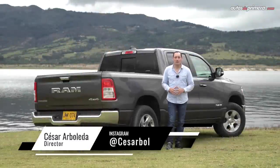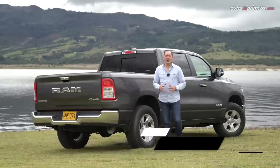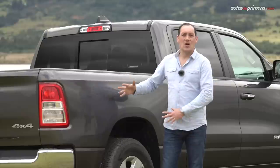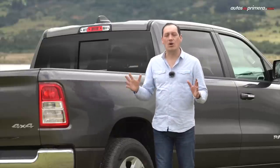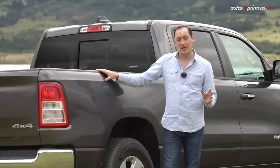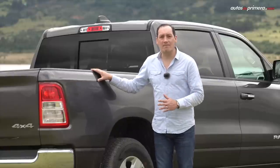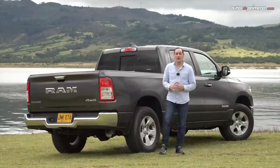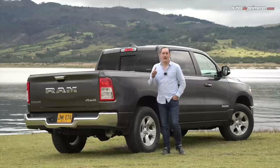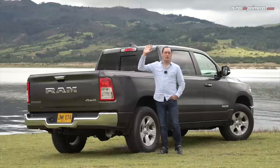De esta forma, con una configuración mecánica que puede convencer a muchos gracias al sistema Mild Hybrid eTorque, la nueva generación DT de la Ram 1500 por fin ya está disponible en nuestro país. En su versión Big Horn Crew Cab está disponible desde 189 millones 990 mil pesos, y para los que buscan una versión más deportiva o equipada como la Laramie o Limited, se venden bajo pedido. Si les gustó este video no olviden darle like, compartirlo o hacer algún comentario, además de suscribirse a nuestro canal de YouTube. Nos vemos en un próximo video.